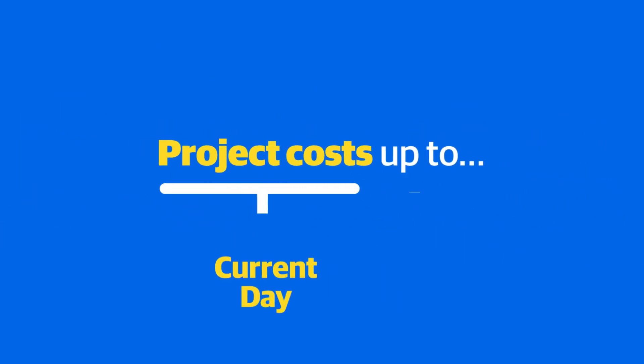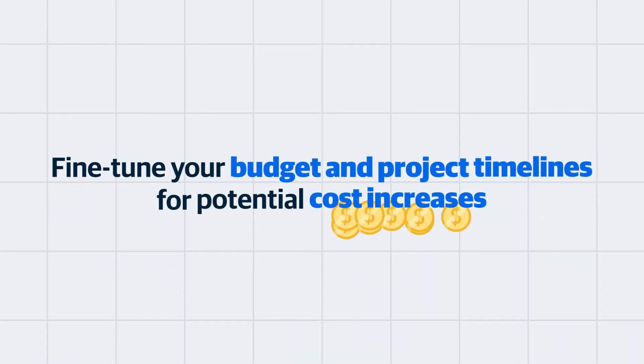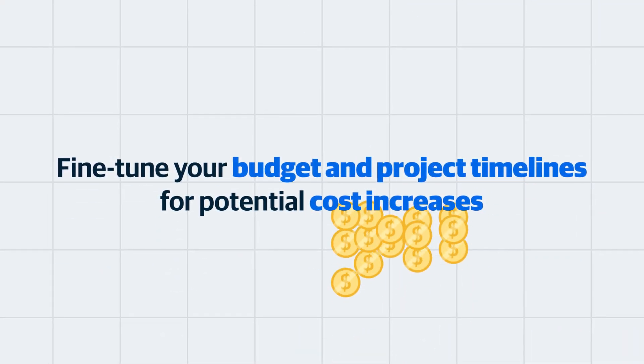Plus, with our unique forward-looking predictive cost data, you can project costs up to three years into the future to fine-tune your budget and project timelines for potential cost increases.